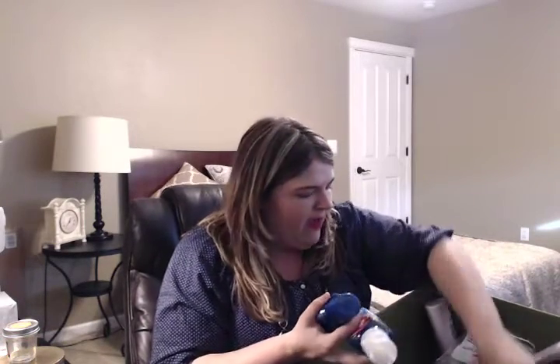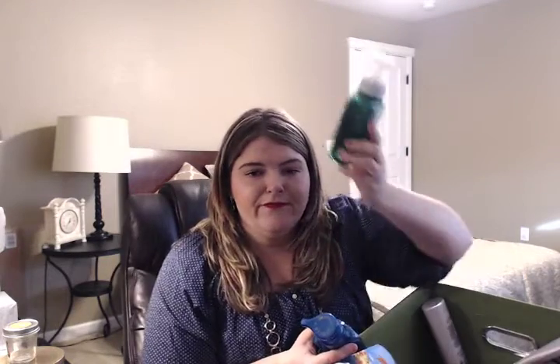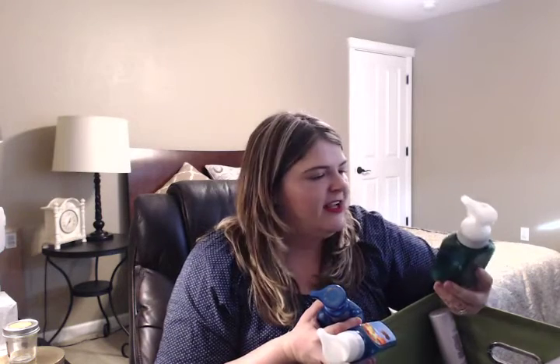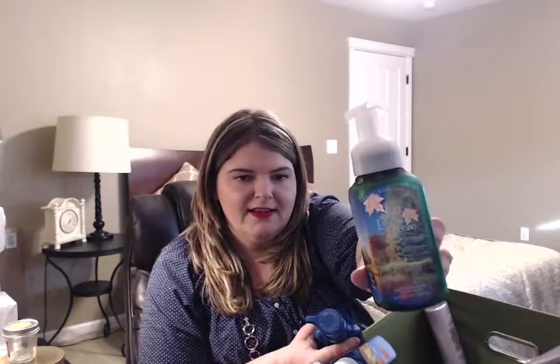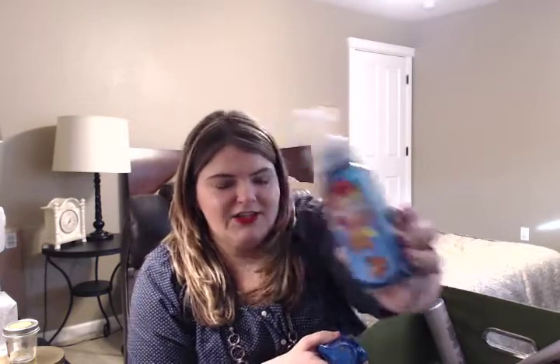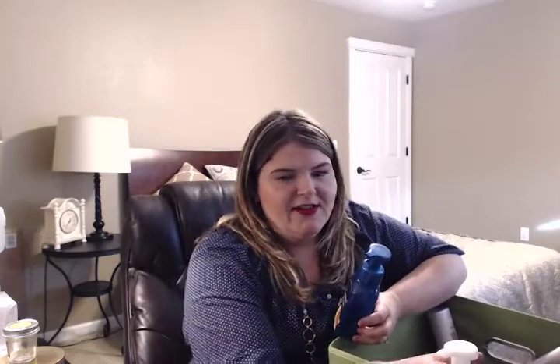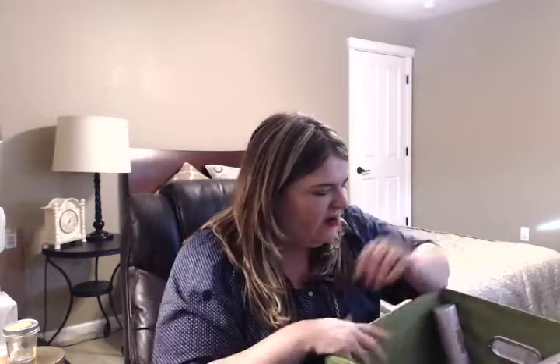Let's do Bath & Body Works soaps — I think I have three of them. I prefer the gentle foaming hand soap as opposed to the other kind, like the jelly kind. So I got the Fall Lakeside Breeze — this was a really fresh scent, crisp morning air. They had this last year and I loved that one. And Comfort & Joy. I would repurchase all of these actually — I thought they were all really great. I just love the packaging for Bath & Body Works; it's really fun and festive.